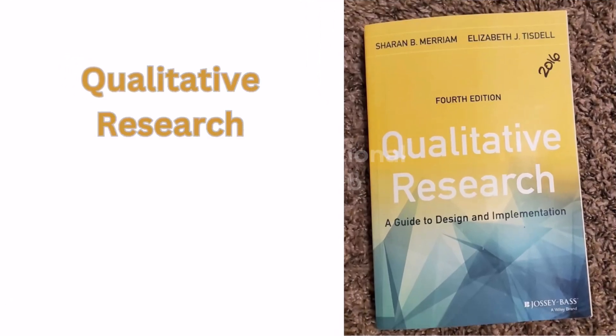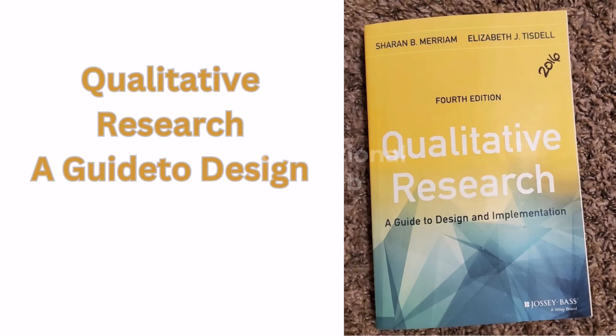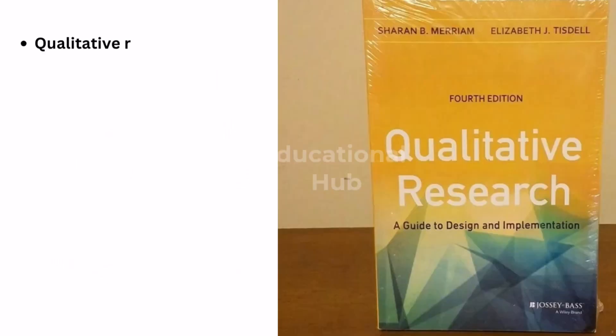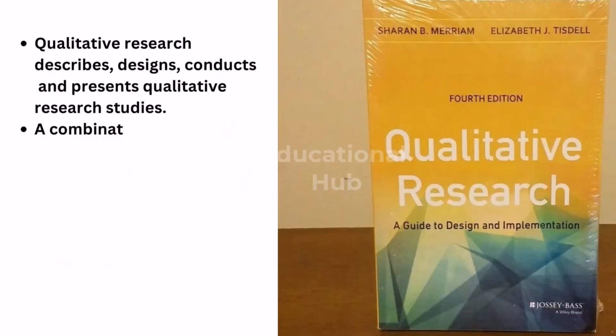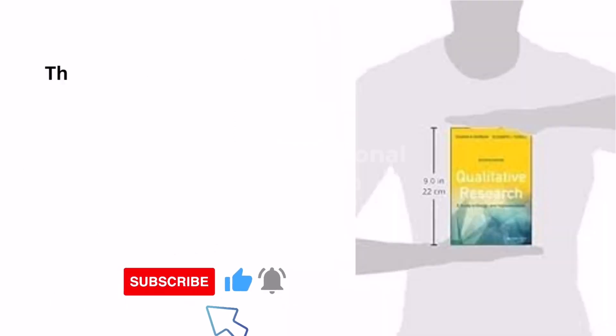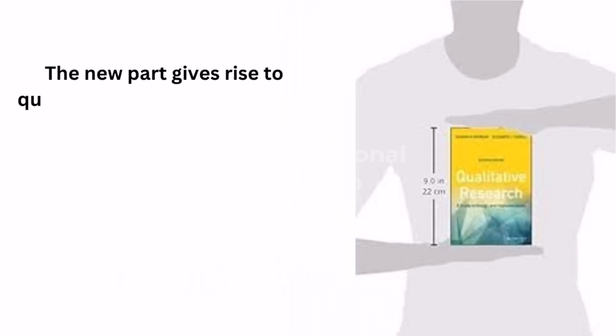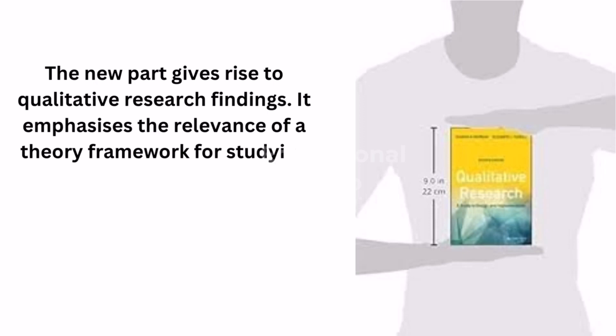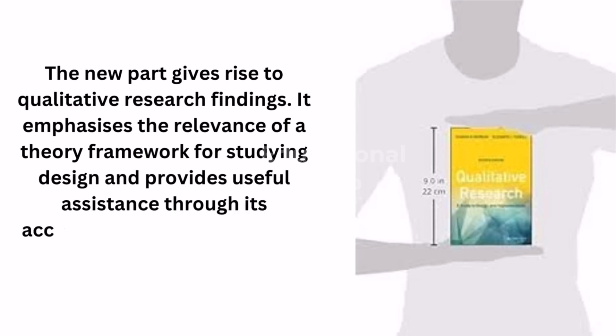Fifth is Qualitative Research: A Guide to Design and Implementation. This book describes, designs, conducts and presents qualitative research studies. A combination of methodologies — including action research, arts-based research, internet data sources, data analysis tools and narrative poetic analysis strategies — are covered in this fourth volume. It emphasizes the relevance of a theoretical framework for studying design and provides useful assistance through its accessible, jargon-free format.